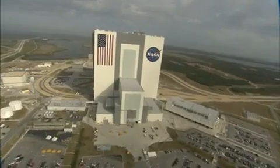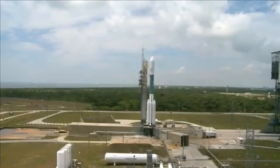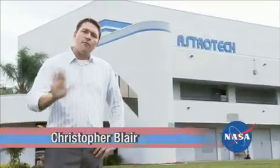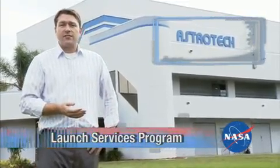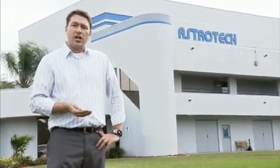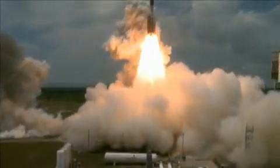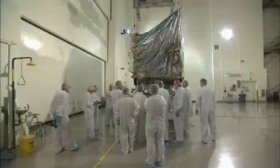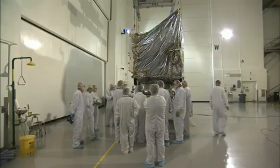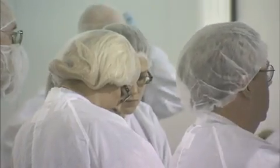Hi, kids. Today we're just a few miles away from NASA's Kennedy Space Center near Cape Canaveral, Florida. I'm Chris. Here at the AstroTech facility, NASA brings their satellites and spacecrafts for final processing and checkup before they're launched into orbit — kind of like how you might double-check your homework before you turn it in. This work is done by NASA engineers and scientists inside what is called a clean room.